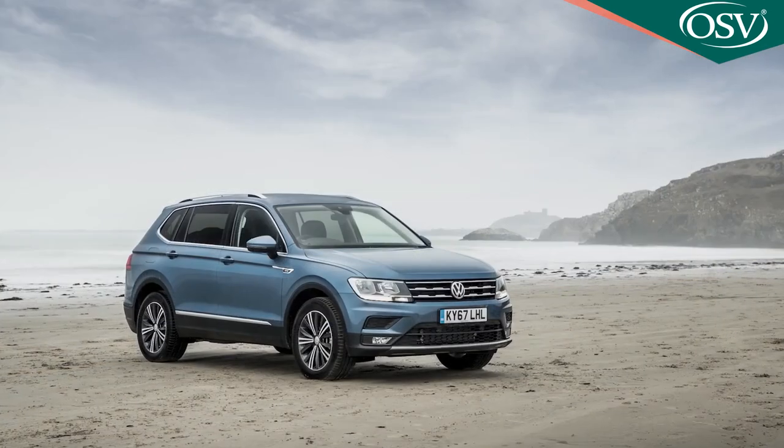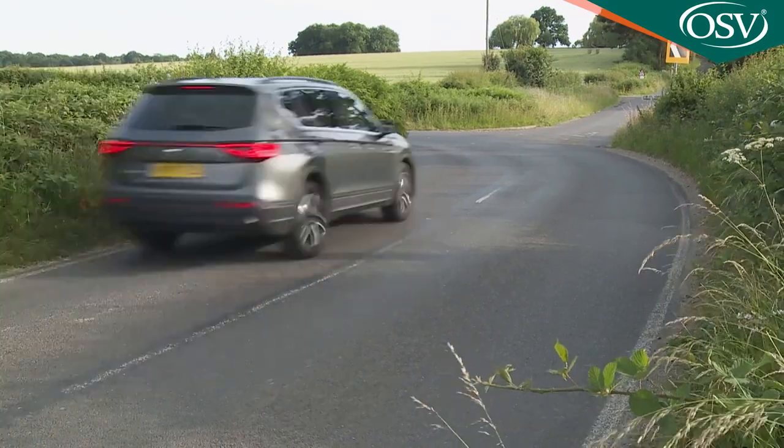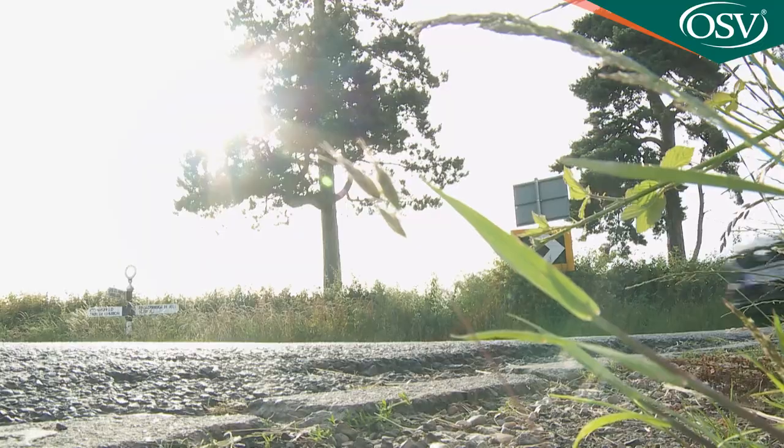SEAT has decided that the Tarraco should be set up fractionally firmer and ride 20 millimeters lower than its Skoda Kodiaq and Volkswagen Tiguan Allspace stablemates. As a result, it feels slightly more agile through the bends than a large high-set family car like this normally would, and occasionally it gets a little more upset over porous surfaces than an SUV of this kind might usually do.